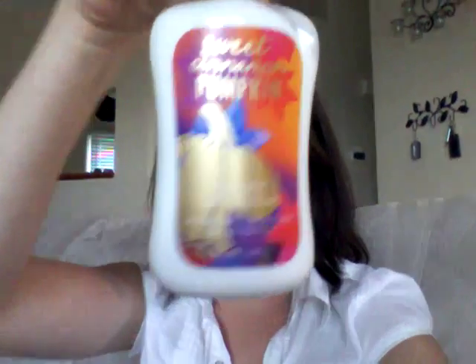I'll go ahead and show you the lotion in that too. I love the packaging on the fine fragrance mist — they're really just so pretty.